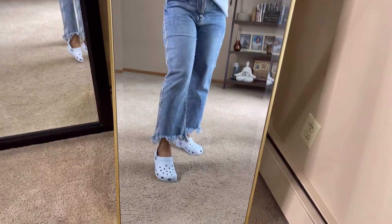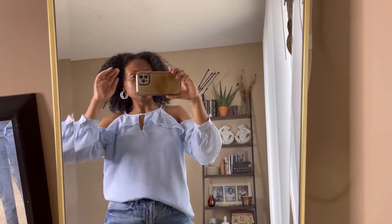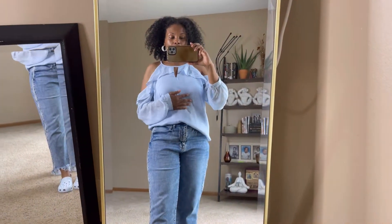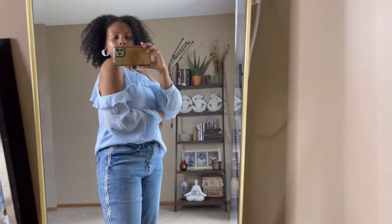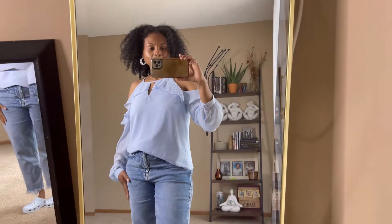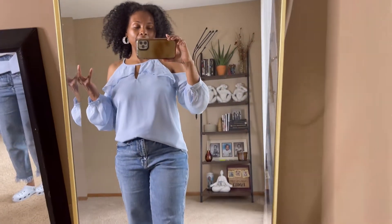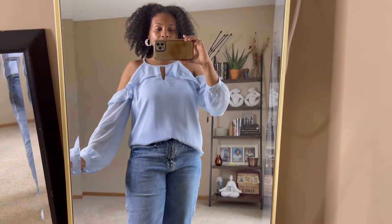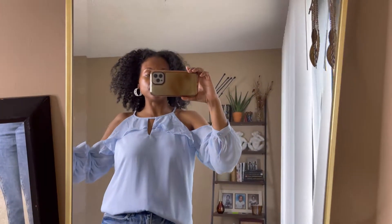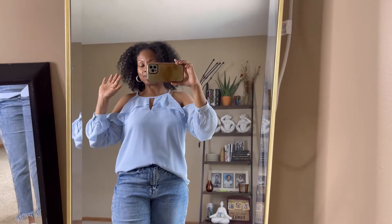And of course I have on my Crocs because I'm styling them all week. This is my outfit for Friday — super cute, comfortable, and I love this top. I was thinking about giving it away since I had it for so long and never wore it, but I'm glad I kept it. It goes perfectly with my blue Crocs. I have a ton of baby blue and I'm loving this outfit. It's beautiful outside so I'm going to take the dogs on a walk. I will see you guys tomorrow. Bye.